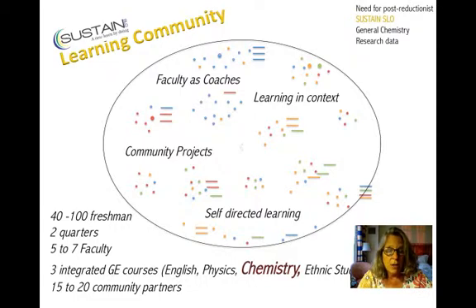We also encourage self-directed learning, where students take ownership of their own learning. This is the second year we've done this, finishing in June 2013. We had between 40 and 50 students in each of the first two cohorts, and we want to get 100 next year as a financially attainable goal. Students take classes for a two-quarter sequence, with five to seven faculty teaching these classes. Each quarter, students take three integrated general education courses, and there are 15 to 20 community partners.